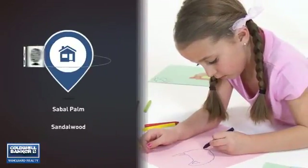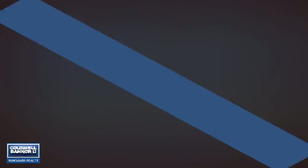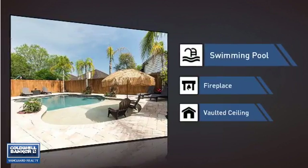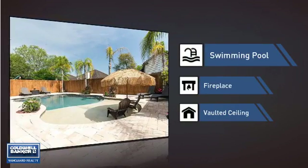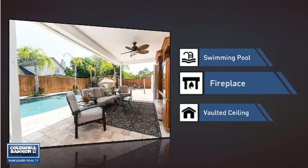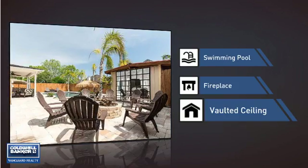Parents will be happy to know that it's located near several schools. This home also features some other great amenities, like a swimming pool for those hot summer days, a fireplace for keeping you warm and cozy on cold winter nights, and a vaulted ceiling for an elegant look that gives you a feeling of greater space.